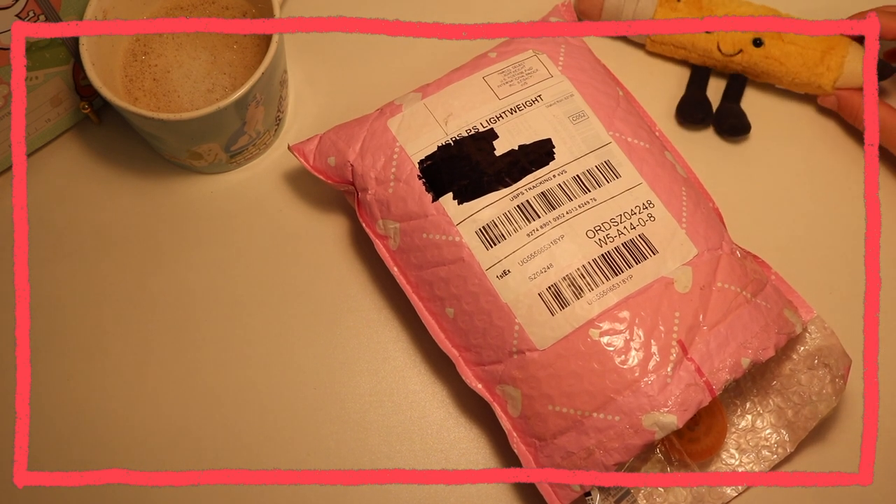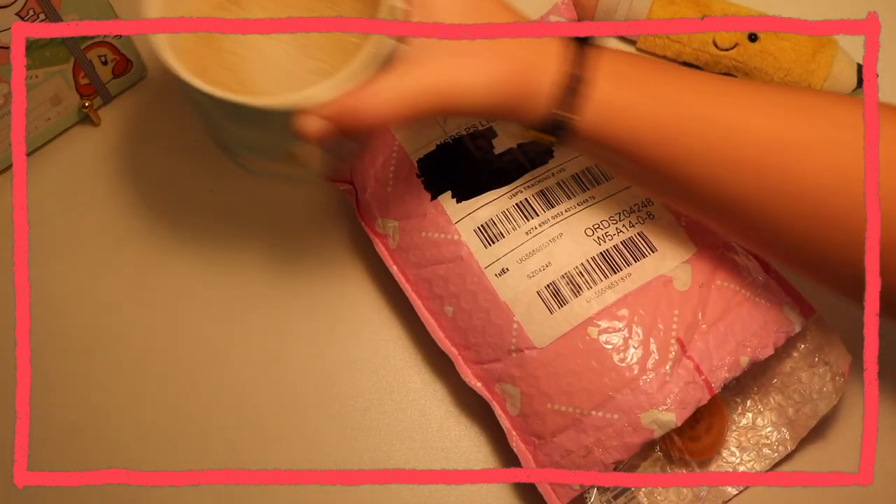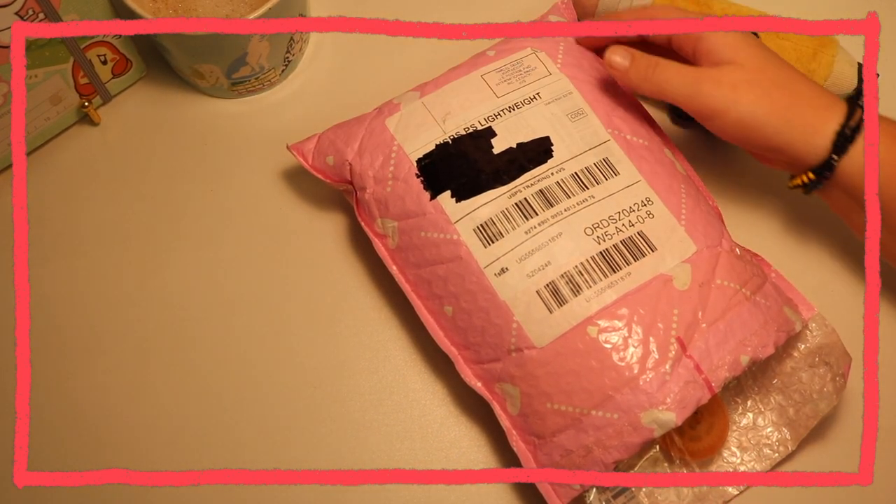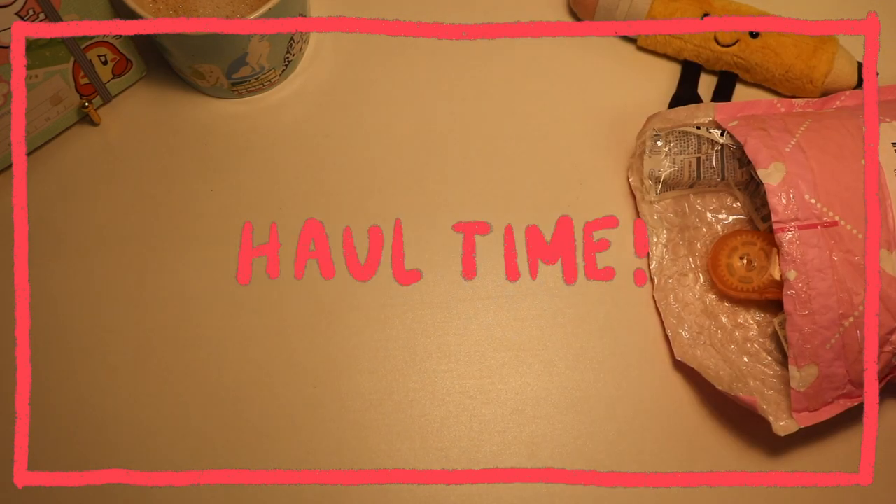I also have this little pencil guy with it and my coffee. Let's just get right into it. So my stationery pal order was supposed to come with two free items, I think, because I reached a certain amount, but those items didn't come so I'm kind of upset. I'm gonna need to check that out.